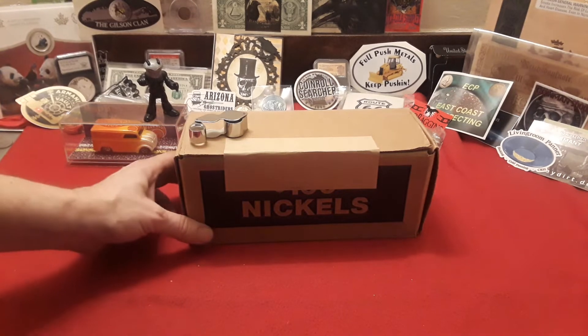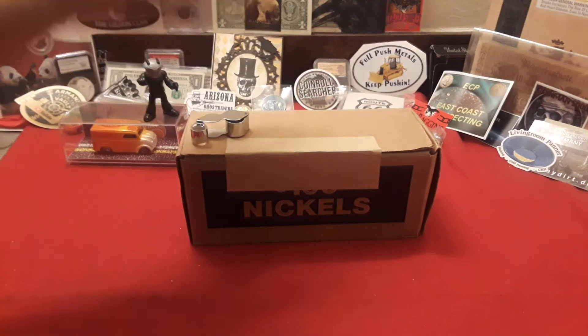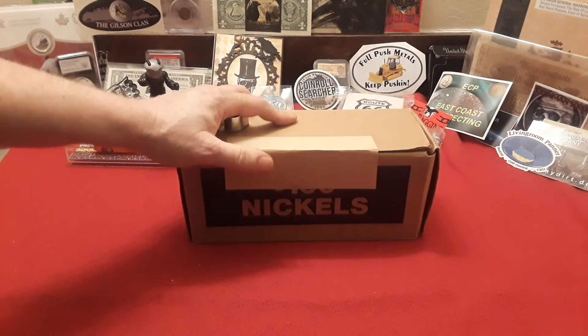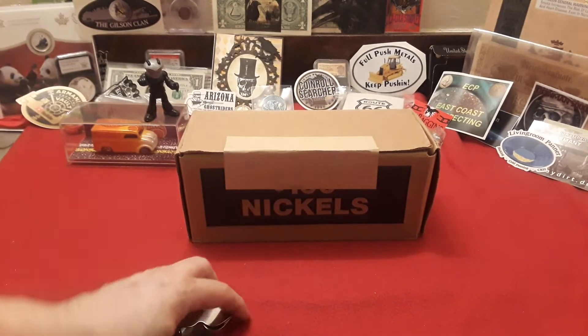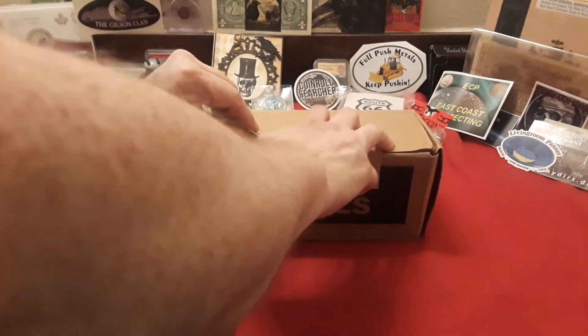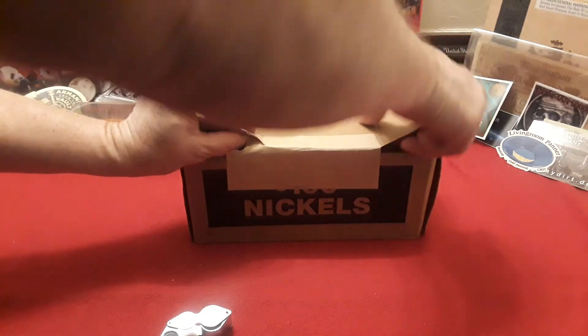Hey everybody, welcome back to Ravenhawk Coins and another edition of The Nickel Hunt. We have a $100 box of nickels. We're going to open this up and see what we have, hoping that they are circulated. Maybe we get some good finds — you just never know.